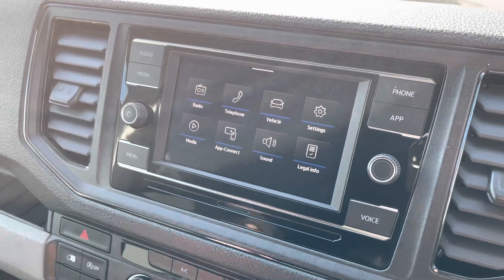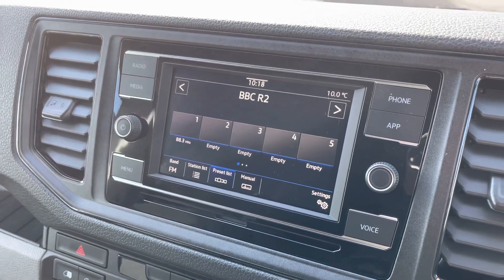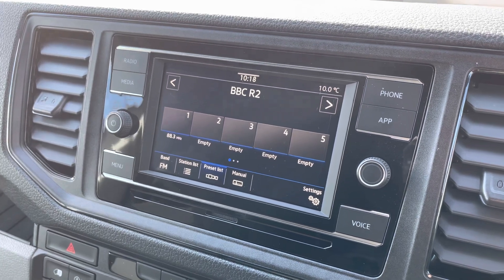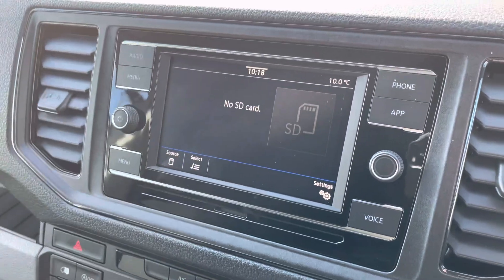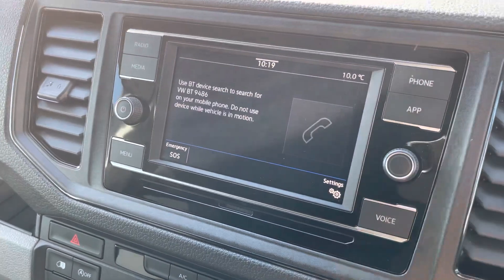The media system within this vehicle comes as standard with DAB, FM, and AM radio. However, you aren't just limited to the radio — several other media options are available, such as USB input and SD card input.